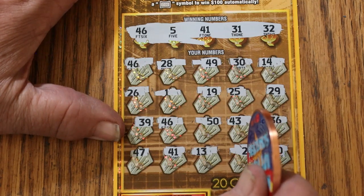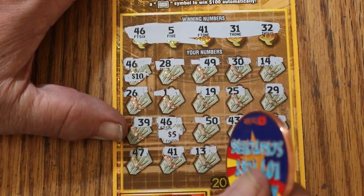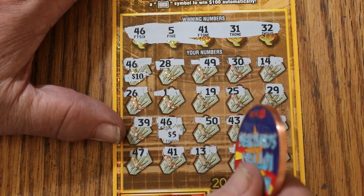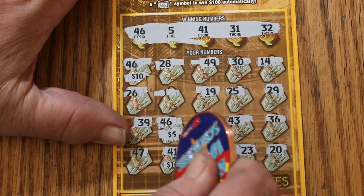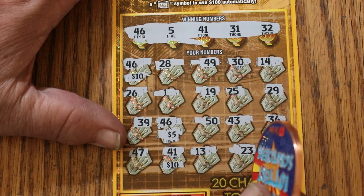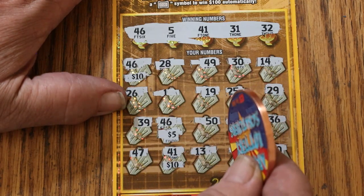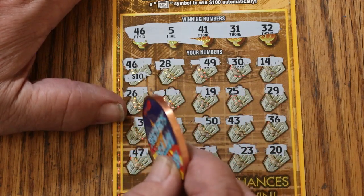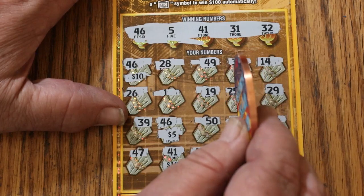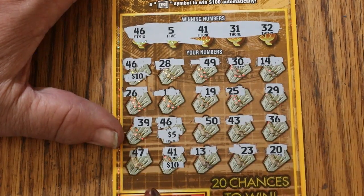So we have three matches. Checking the prizes: 10 there, 5 there, and 41 gives us 10 there. Double, triple check — 23, 20, 47, 36, 43, 39, 29, 25, 19, 1, 26, 28. If I missed something, I know I'll hear from all of you. Okay — half the money back in the first ticket. We've already managed to get book odds with just five tickets.